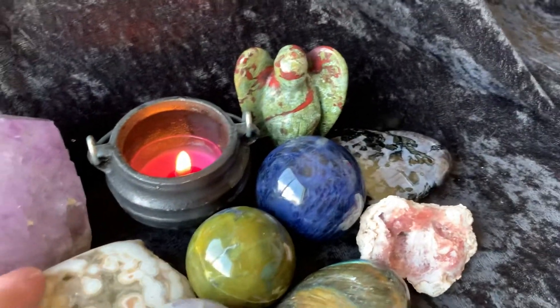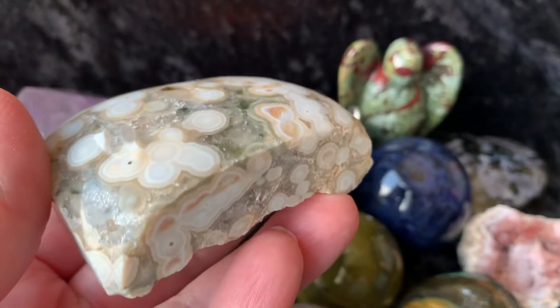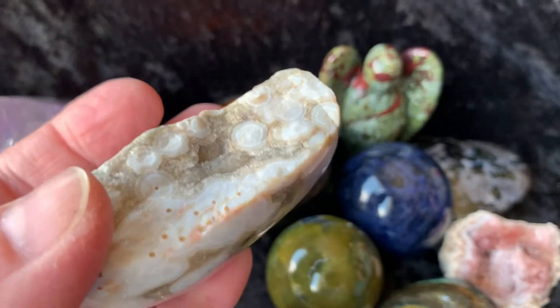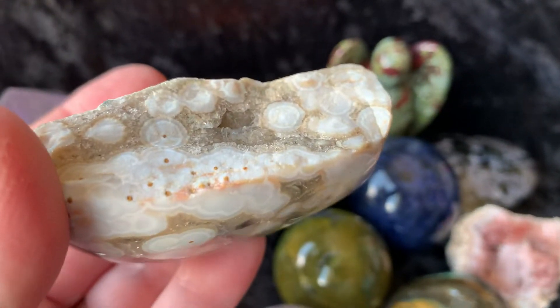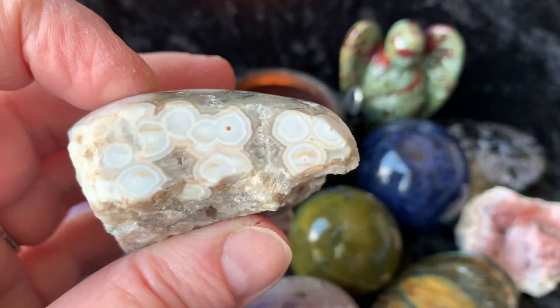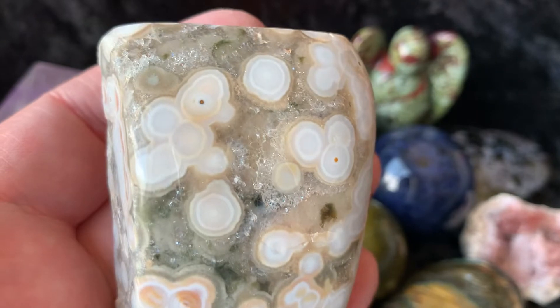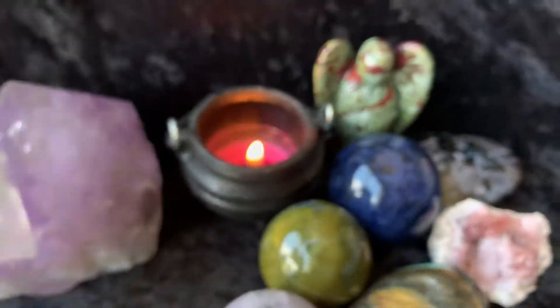Then I have an Ocean Jasper piece. It's polished on the top and rough on the sides. Look how cool that is on the side and the bottom. Just a beautiful piece of Ocean Jasper.